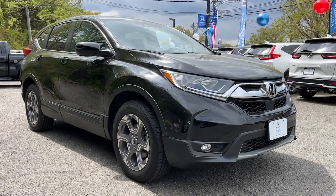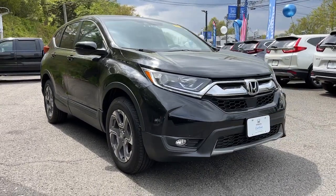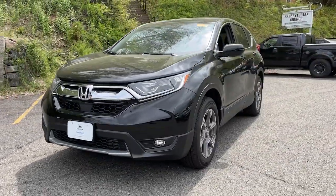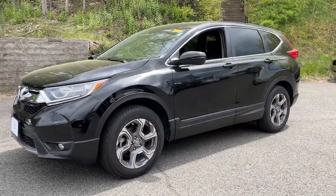Get into a car with value. 2019 Honda CR-V, with less than 45,000 miles on the odometer — this vehicle stands out from the rest.